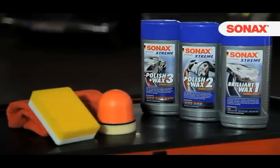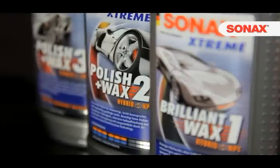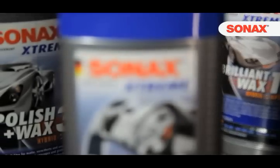Sonax has developed three new products that are exactly geared to the three most common paintwork conditions. The new Sonax Extreme Paint Care range with the innovative hybrid net protection technology maintains and preserves the paint of your car in just one step.